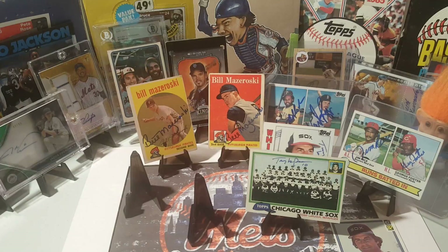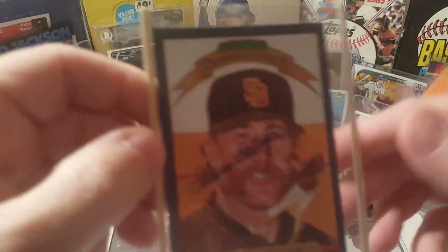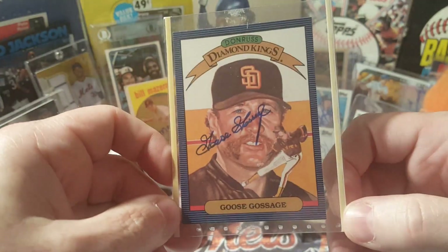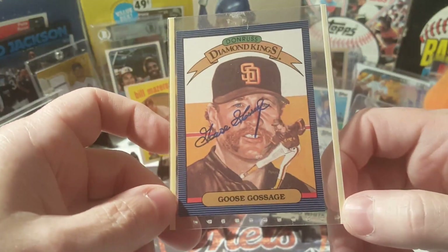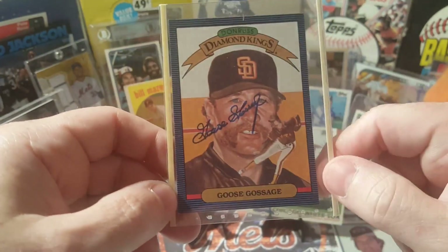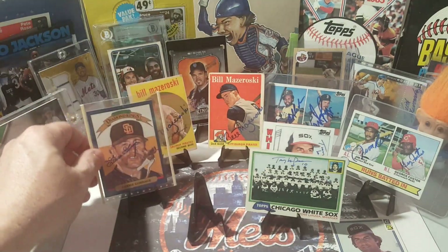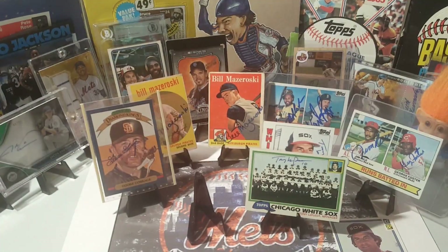All right, next up we have another Hall of Famer. This was one of one, 23 days out of Denver Colorado, and I sent ten dollars. This is on a Diamond King, so excited to get this one back. The Goose is loose — I know Patrick's Baseball Cards just got one back recently as well. That looks great. Got another DK to add to the PC, very cool. Thank you Mr. Gossage, we appreciate it.